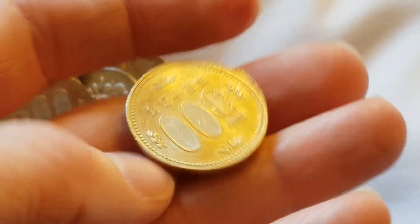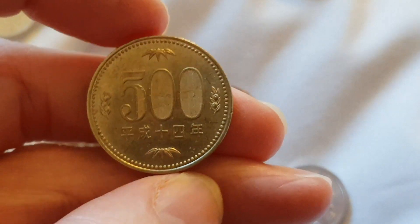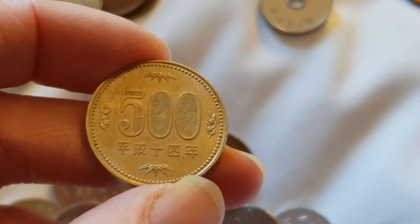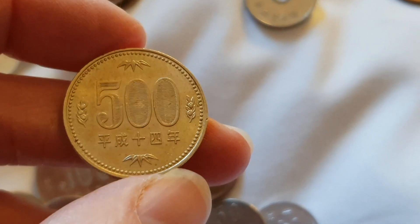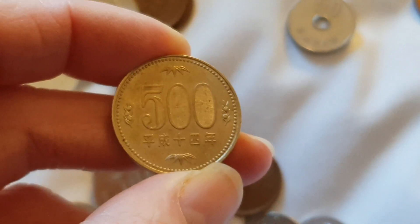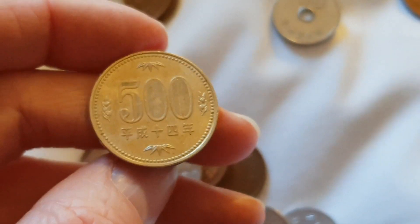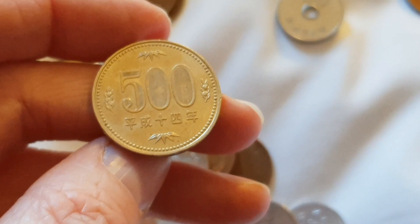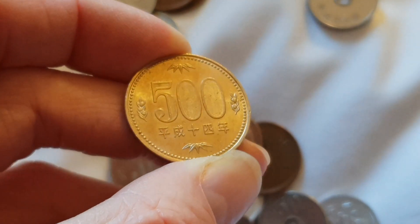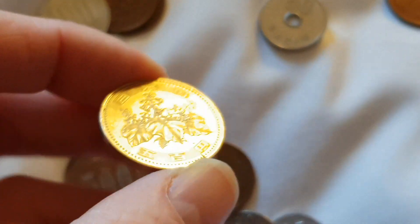Then we have the 500 yen. All of these will be Heisei because they were only minted in this nickel brass since 2000. This is a Heisei 14, so that would be 2003. None of these are actually low-minted — they all have a mintage higher than 300 million. I think 2012 at 300 million was the lowest. So really these are only worth collecting if they're uncirculated.